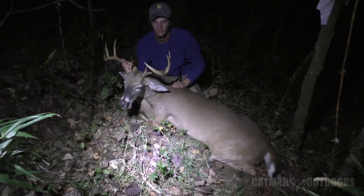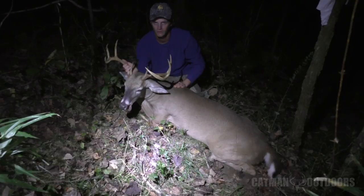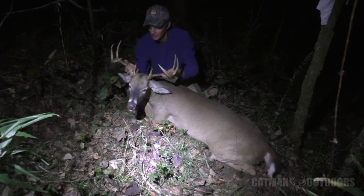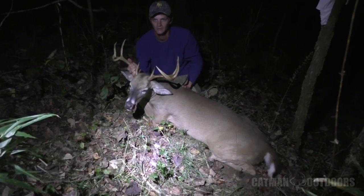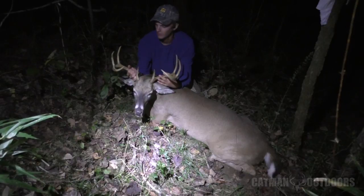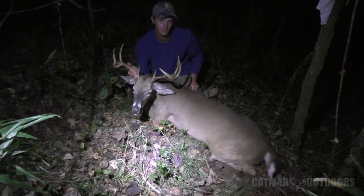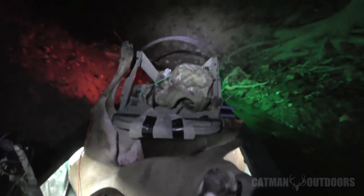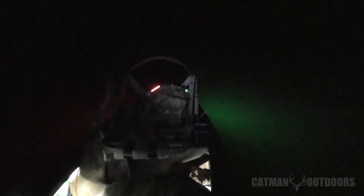I actually made a better shot than I thought — I knew it was in the right area, I just thought I hit him too low. You know how it is, the suspense waiting to climb down. Anyway, I gotta quit talking — I need to get this guy gutted and get him back down to the canoe.